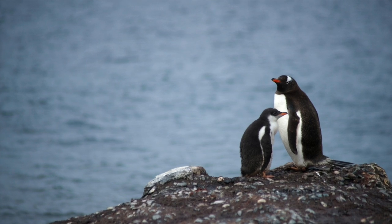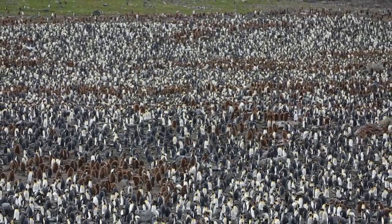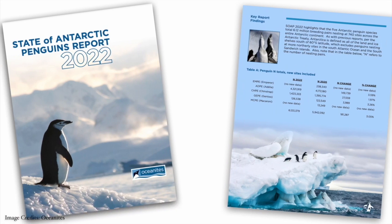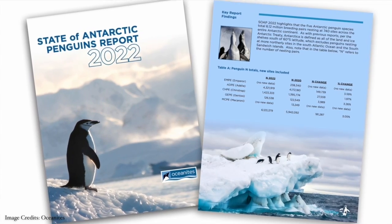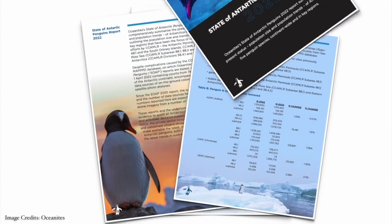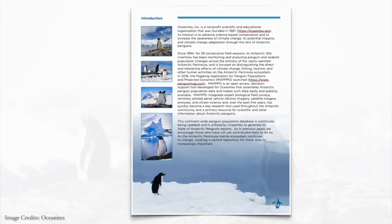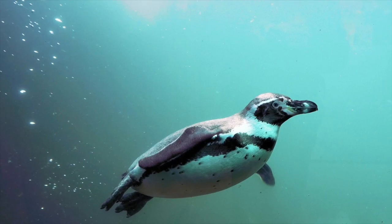Oceanites is a non-profit science and education organization that, for three decades, has been monitoring penguin population changes in the vastly-warmed Antarctic Peninsula. Importantly for Oceanites, the MAPT database enables us to produce our State of Antarctic Penguins reports, which guide and assist decision-makers within the treaty system as to appropriate conservation measures to take to conserve the very fragile Antarctic ecosystem.